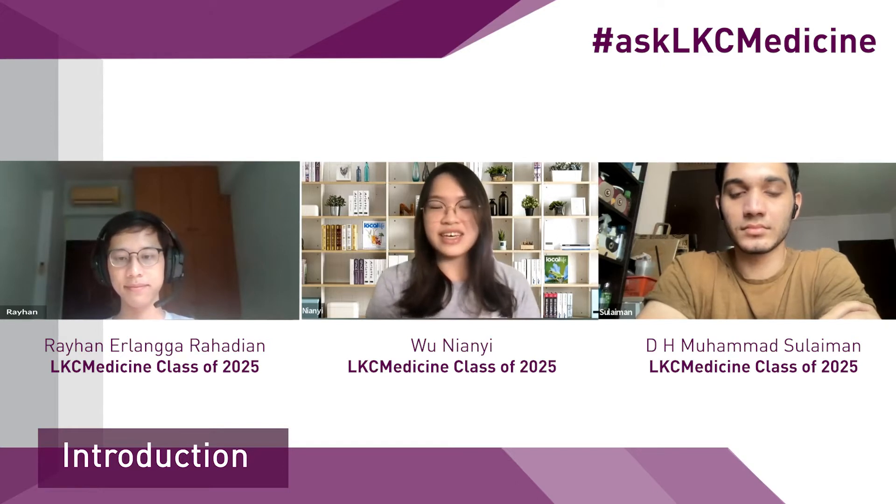I was from Raffles Institution and I took B, C, M, E in JC, which is bio, chem, math, and econ. And in secondary school, I took triple science.